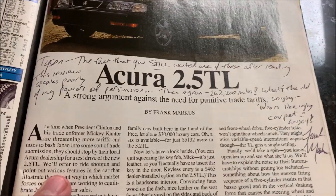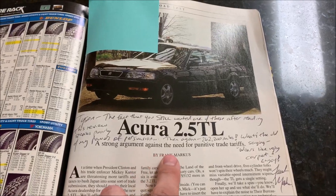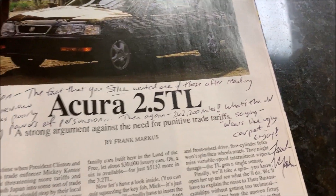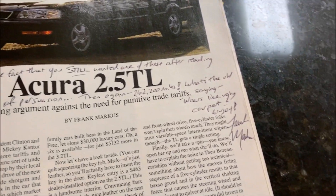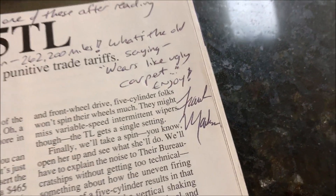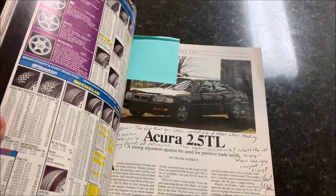Look what his inscription says. The article itself wasn't very complimentary about the TL, which is why he called it a strong argument against the need for punitive trade tariffs. But here's the message: 'Tyson, the fact that you still wanted one of these after reading this review speaks poorly of my powers of persuasion. Then again, 262,000 miles — what's the old saying? Wears like ugly carpet. Enjoy, Frank Marcus.' How cool is that, right? A special signed piece of memorabilia for the collection.